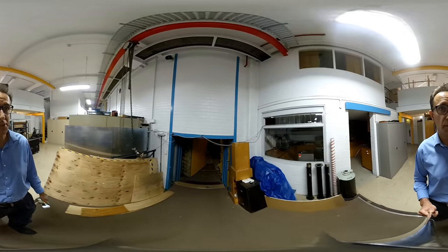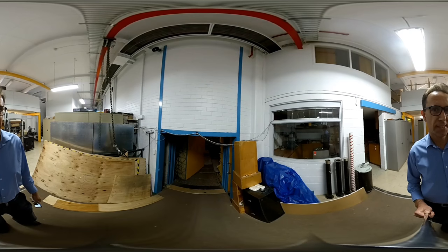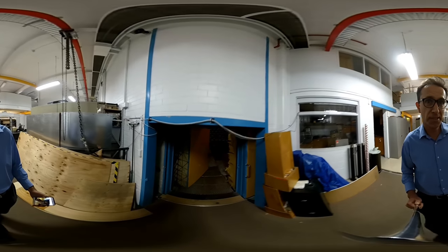Here we are at the acoustics chambers in the School of Mechanical Engineering. I'll take you for a tour inside the chambers and have a look around. So we go into the room.